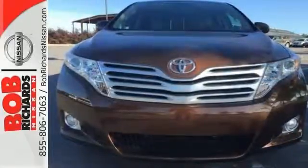And there's lots of room for the entire family and their cargo. Come see it for yourself and take it for a test drive today.